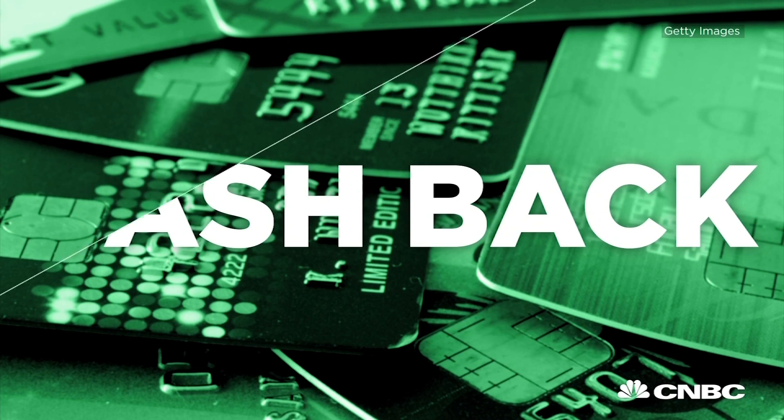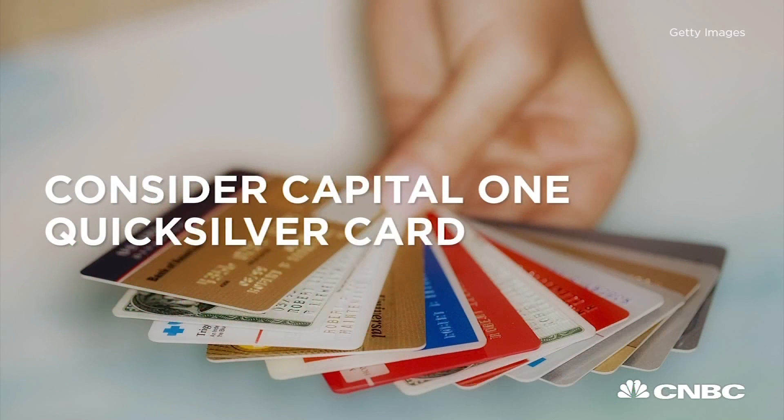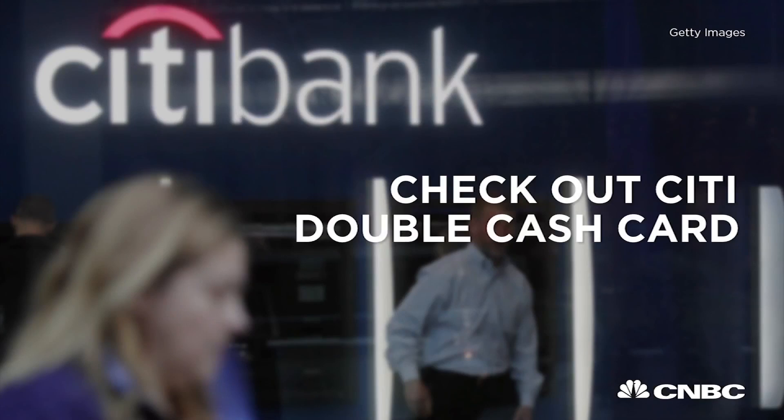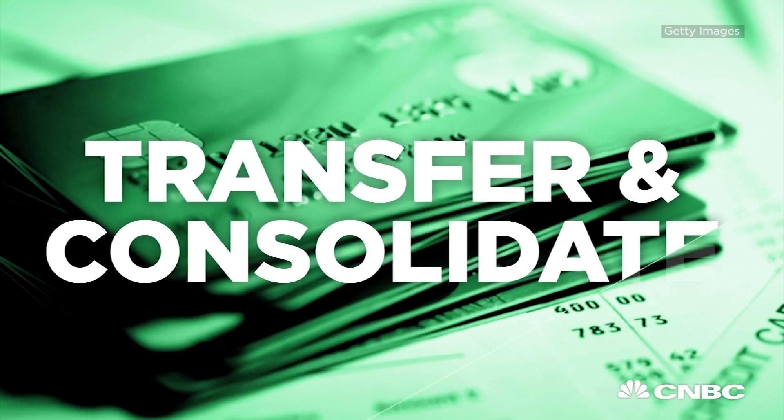If you want to get cash back, the Capital One Quicksilver card is a good option. If you spend $500 in the first three months, you get a one-time $100 bonus and 1.5% cash back on purchases, with no annual fee. Another card to look into is the Citi Double Cash card — cardholders earn 1% back on all purchases and another 1% when they pay off the bill, with no annual fee either.